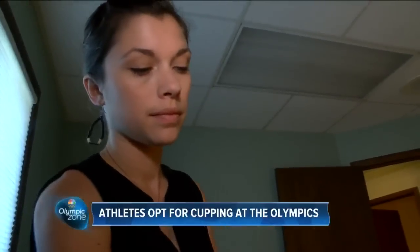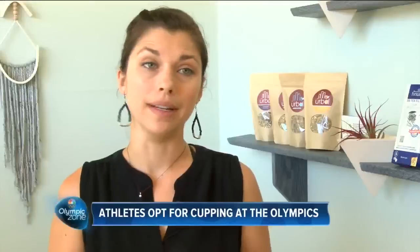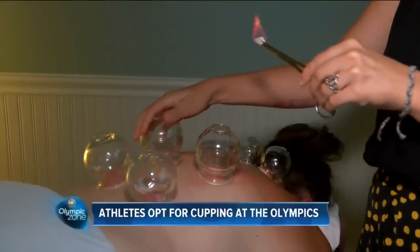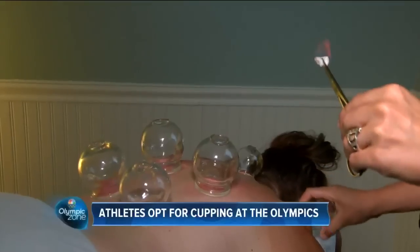Alicia Anderson from Milwaukee Mind Body Wellness says it helps athletes recover faster. It's a great way to not have to take a pain medicine or a muscle relaxer. Anderson says the cups work like a vacuum, changing blood flow and helping to release muscles.